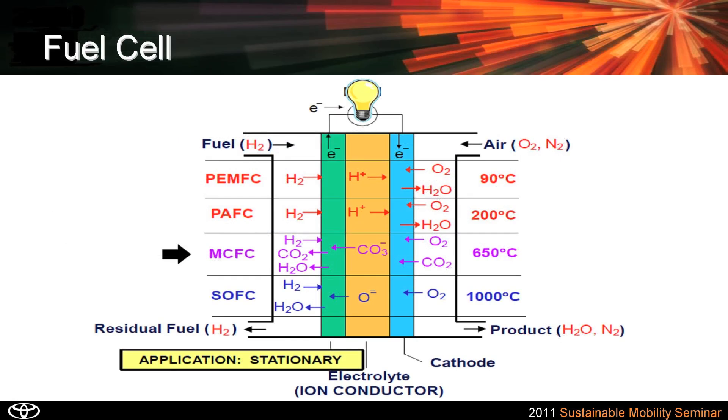Molten carbonate fuel cells and solid oxide fuel cells are really what we call HTFC, which stands for high temperature fuel cells. You can see quite a bit higher temperatures. These are the next generation of stationary fuel cells.